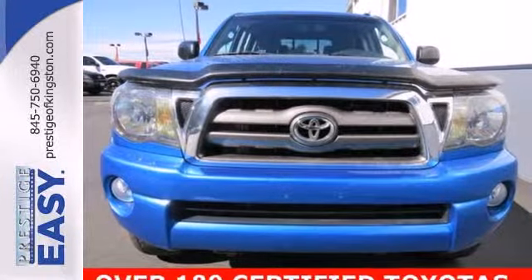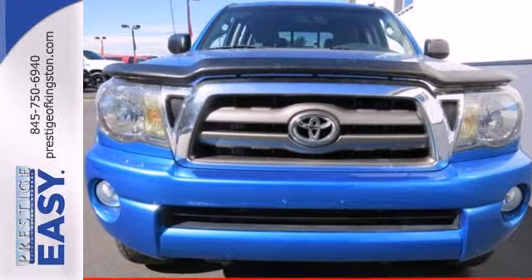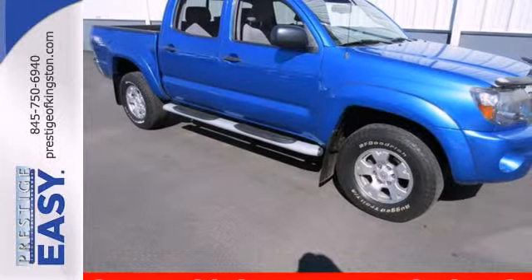Whether at work or play, this Tacoma offers the quality and reliability you expect from Toyota. Test drive it today.